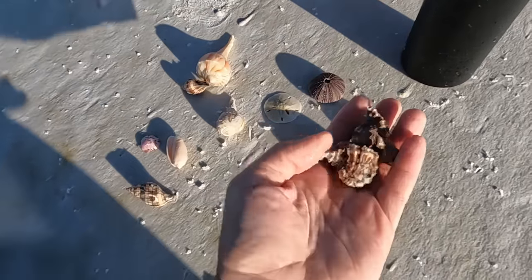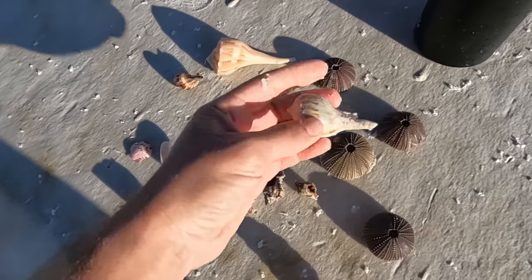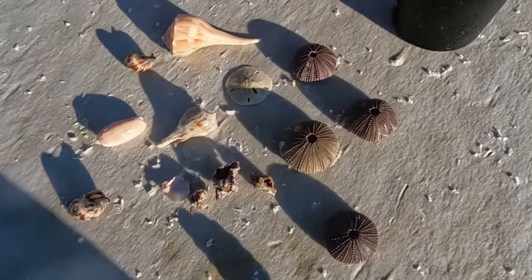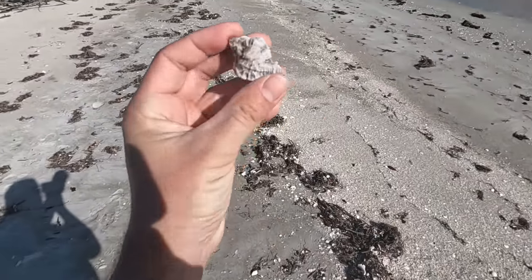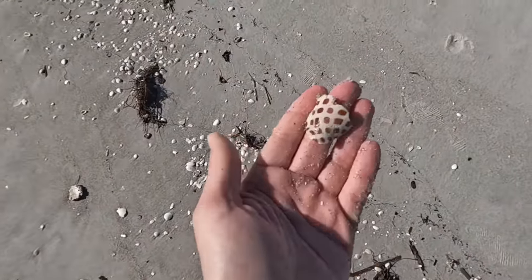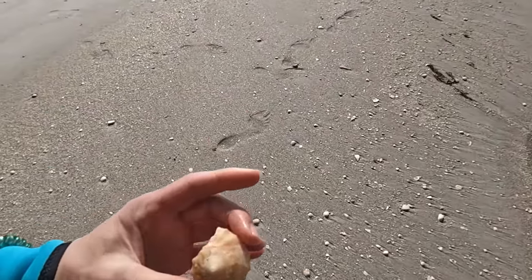Natalie found a bunch of nice apple murexes — she promised me apple murexes, but she found them. Nice lightning whelk. Pear whelk — that's nice. Sand dollar, tulip, calico scallop — nice and pink. Sea urchins — that's awesome. There's an apple murex right there — that's a nice one too. I like that a whole lot. That, my friends, is the fragment of a Junonia — the rare, sought-after Junonia. Just a piece. It would have been so pretty, it would have been gorgeous.